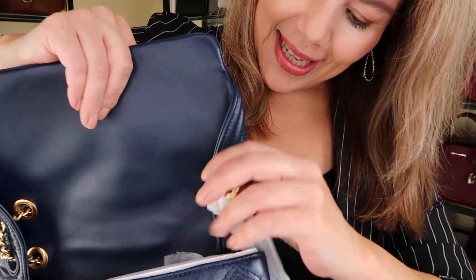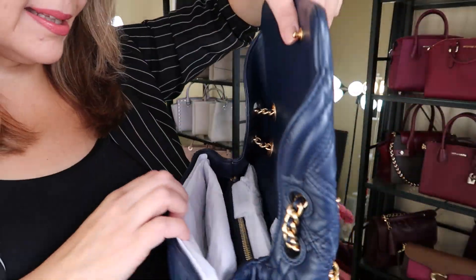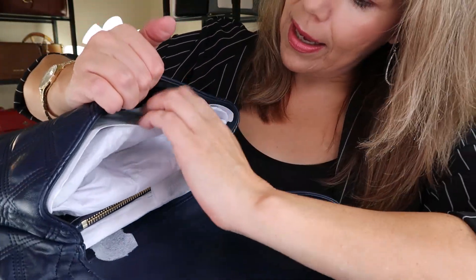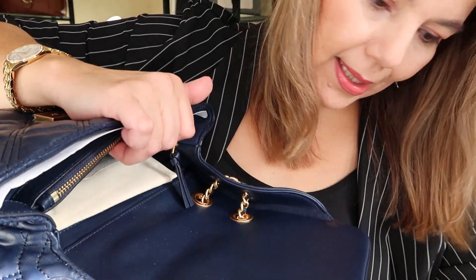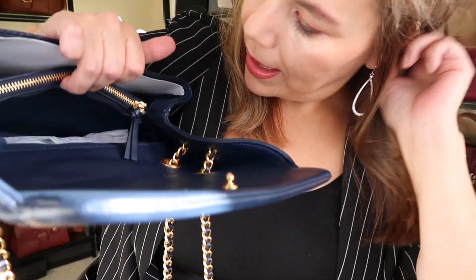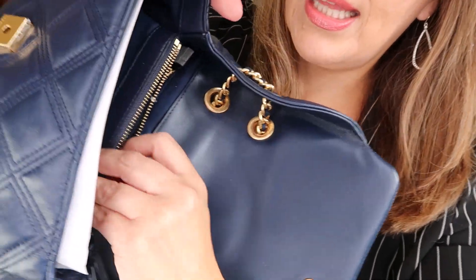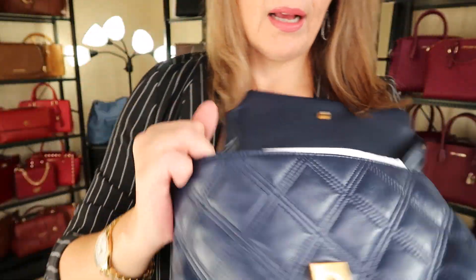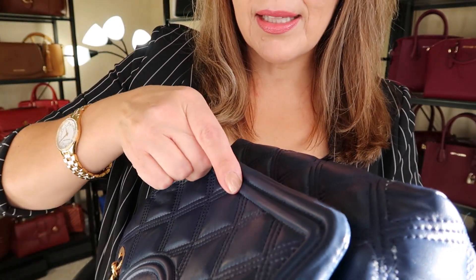Oh my goodness! I haven't seen these in person — I haven't even been into a Tory Burch store in my life. I've walked by them but never went in. So there are the chains. Let's take a look at the inside. I might want to keep the stuffing in there to keep its structure because it looks like it can be quite slouchy. And then the Tory Burch dust bag. And there's a zipper opening right there. There is a front slip pocket behind the cardboard right here. So without all that stuffing, let's see what this looks like.